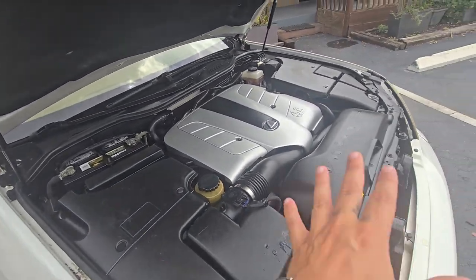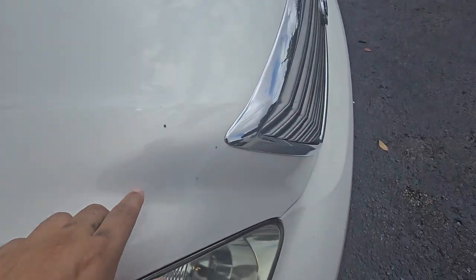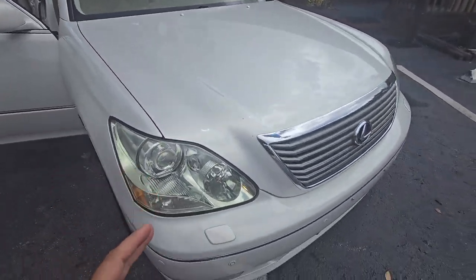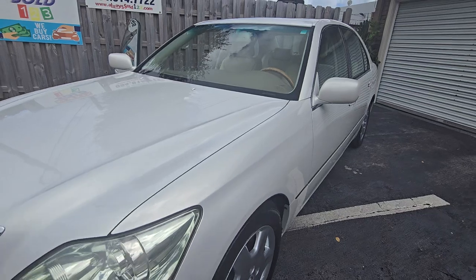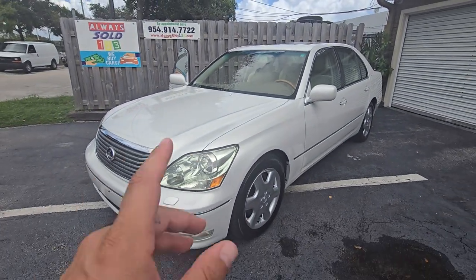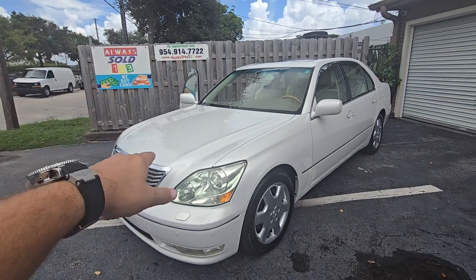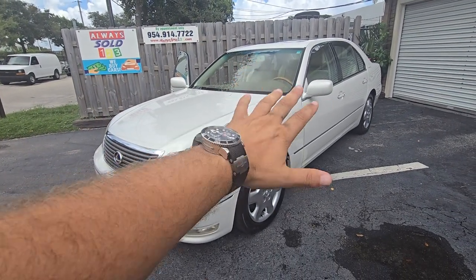We just cleaned it, we just washed it — keep that in mind. Some rock chips, but keep in mind it's got 200,000 kilometers. All right, 200,000 kilometers on this beautiful, gorgeous 2005 LS430. Call us, text us — my name is Mark. God bless, don't forget to like this video. Bye bye!